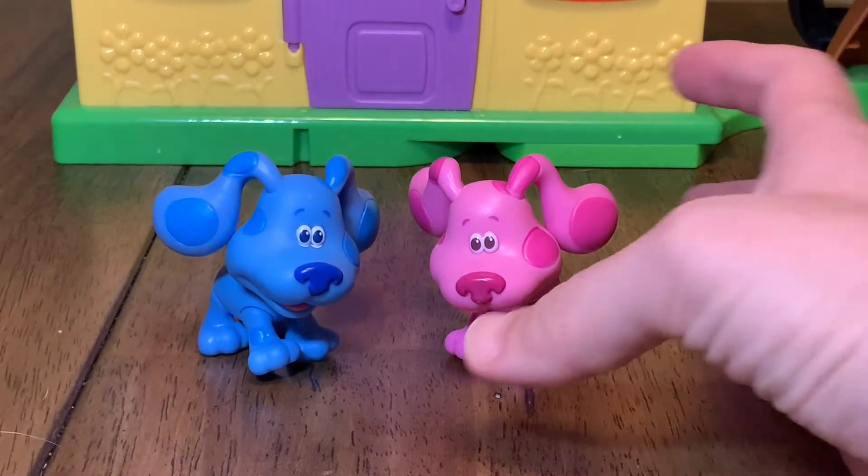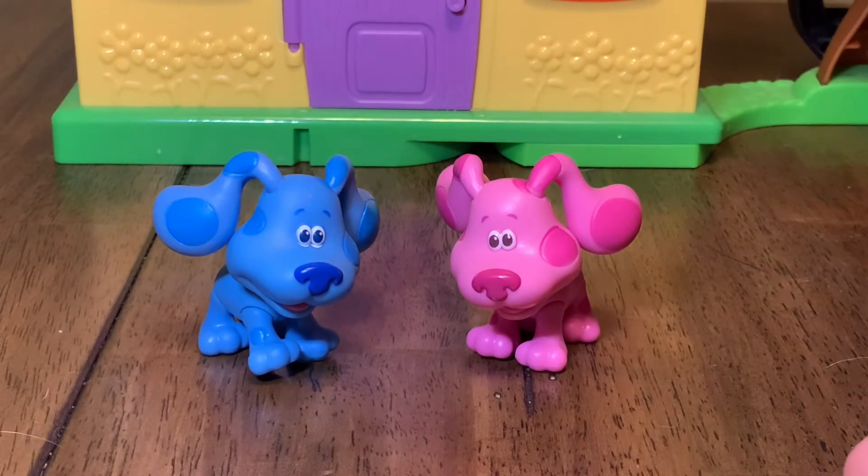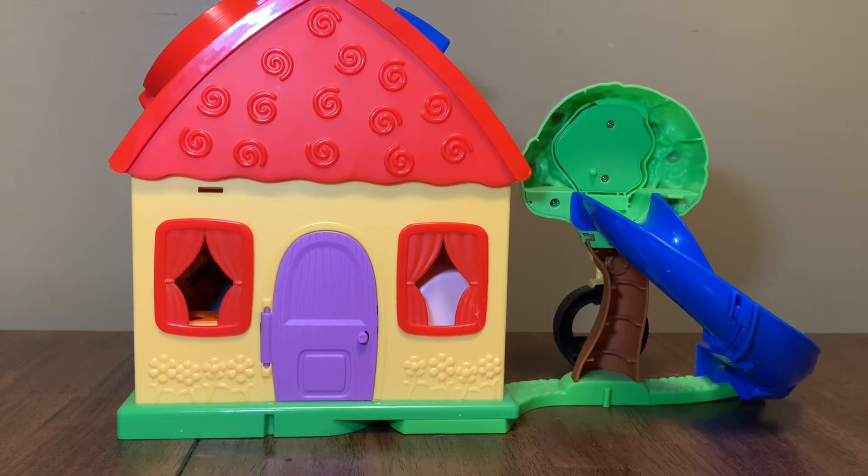You guys want to play Blue's Clues to find the answer to Lexi's riddle? That sounds great. Well, the fun is out there. Let's go find it. Here we are at Blue's house. We're going to play Blue's Clues to find the answer to Lexi's riddle. Let's go.